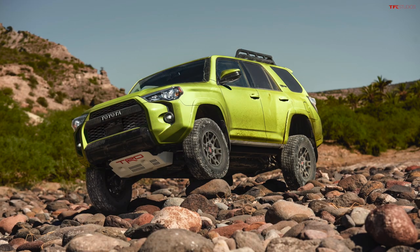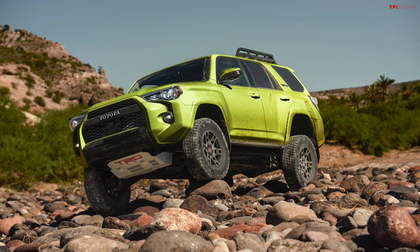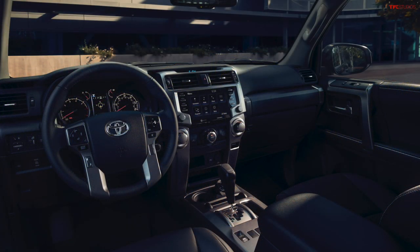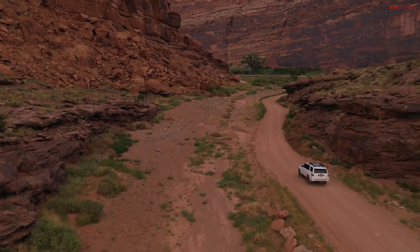The current generation 4Runner — called the fifth generation — I think they've done a phenomenal job. Even though it's going on a decade old, they've really updated it in such a way where the design is phenomenal. I think it's one of the best-looking SUVs on the market — the front end with the squinty headlights, the angry eyes, and the big bold grille. The interior quality is top-notch, probably one of the best in the industry. The technology is not as good as the other two, but it's still pretty decent. And Toyota has done a good job of keeping it relevant over the years.